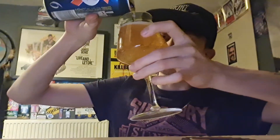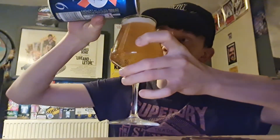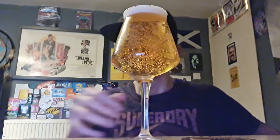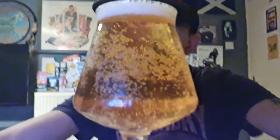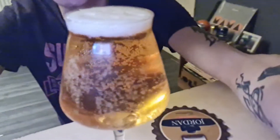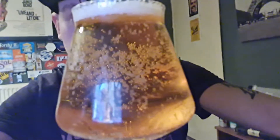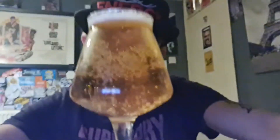There we go, looks lovely, looks nice and crisp. In the glass it looks really good - white head, sparkling appearance, light gold appearance, very very fizzy with nice carbonation.